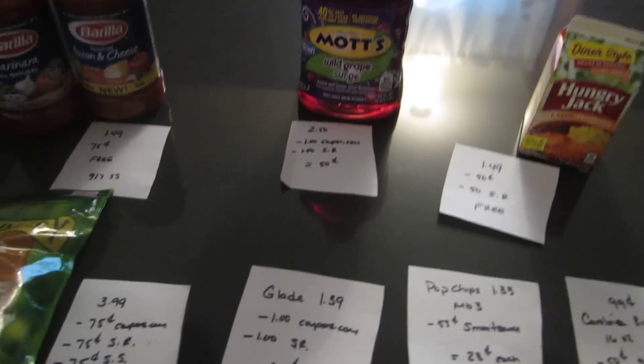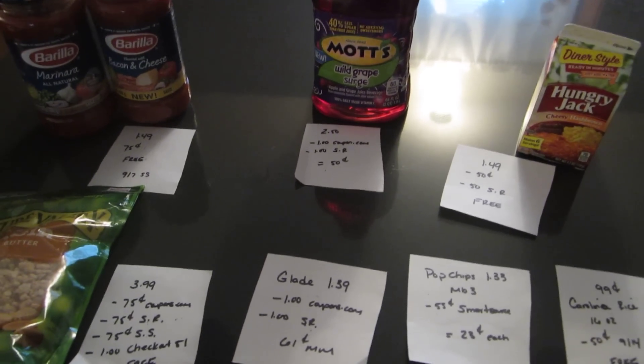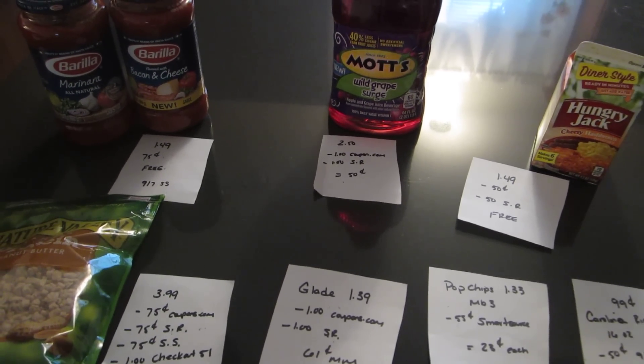The Hungry Jack potatoes — this is the small box — are $1.49. There is a 50 cent coupon on coupons.com and a 50 cent ShopRite e-coupon. This ShopRite e-coupon was available about a month ago and I used it back then, and now they have it again. So check your e-coupons to see if you have that one.